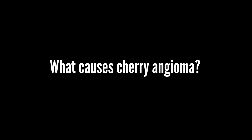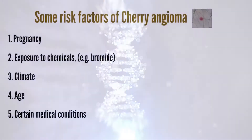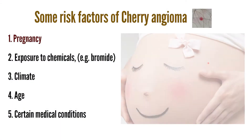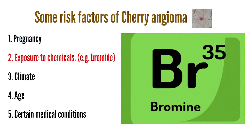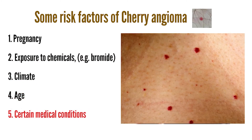What causes cherry angiomas? The exact cause of cherry angiomas is unknown. However, they may run in families. Some other risk factors include pregnancy, exposure to chemicals (especially bromide), climate, age, and certain medical conditions.